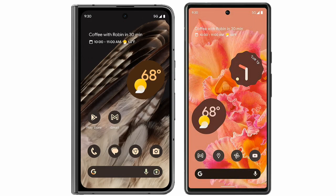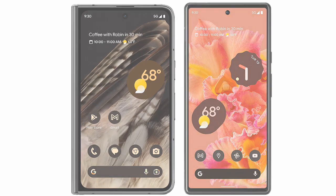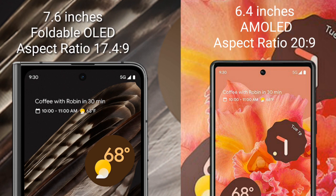I will compare the new Google Pixel Fold with the Google Pixel 6. The Google Pixel Fold comes with a 7.6-inch foldable OLED display and an aspect ratio of 17.4:9. The Google Pixel 6 comes with a 6.4-inch AMOLED display and an aspect ratio of 20:9.